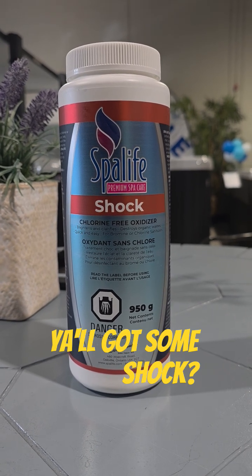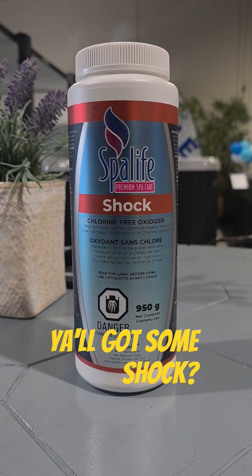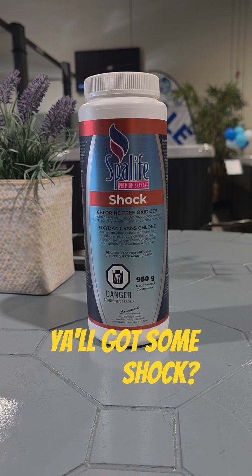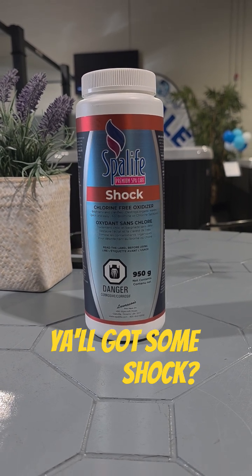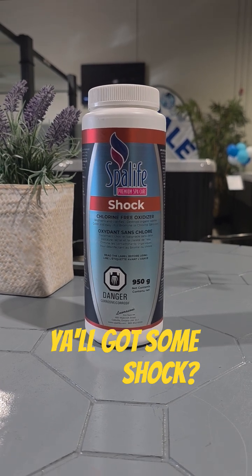Shock is critically important to keep your tub looking nice, clean, and smelling clean. Most people are instructed to shock their tub about once a week, but what we advise is to shock your tub after every single use, or at the end of your last use of the day, rather than just adding chlorine.